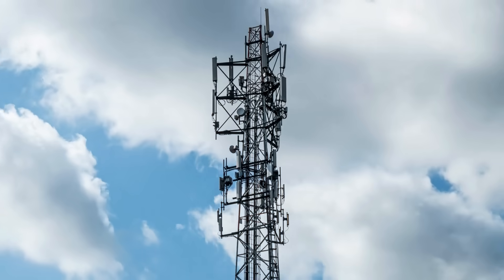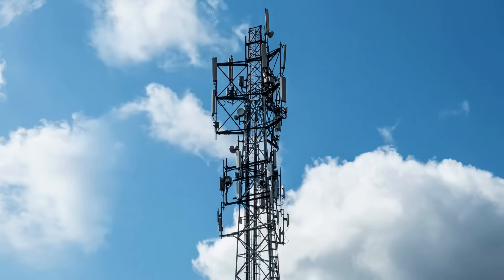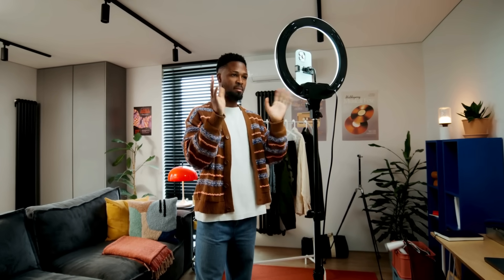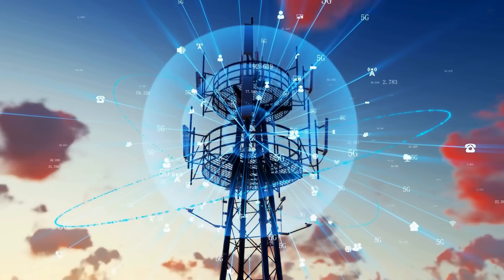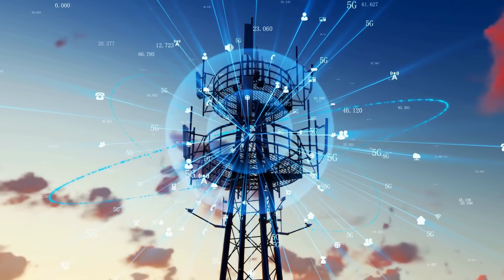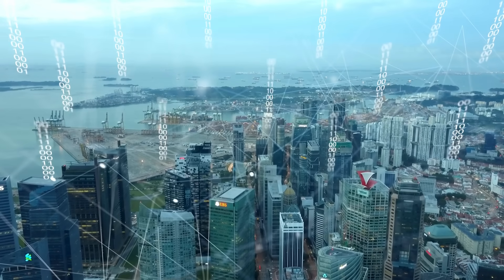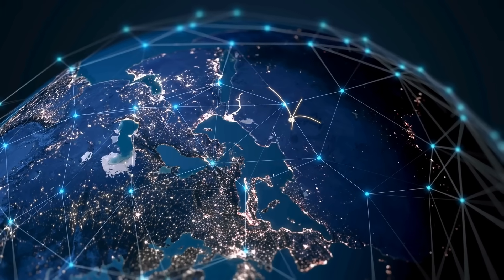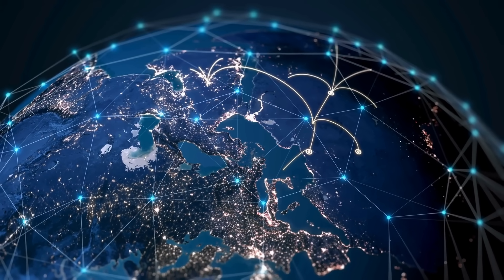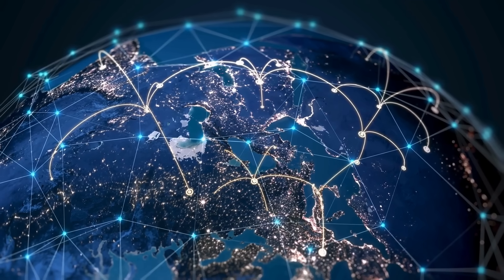In conclusion, cell towers are an integral part of the modern world, enabling the seamless communication and connectivity we've come to rely on. From voice calls to video streaming, mobile networks depend on these structures to deliver data and keep us connected, no matter where we are. As technology continues to evolve, cell towers will remain at the heart of our communications infrastructure, supporting everything from the smartphones in our pockets to the smart cities of the future. Thank you for watching — if you enjoyed this deep dive into the world of cell towers, don't forget to like, subscribe, and hit the bell icon for more content just like this. See you next time!